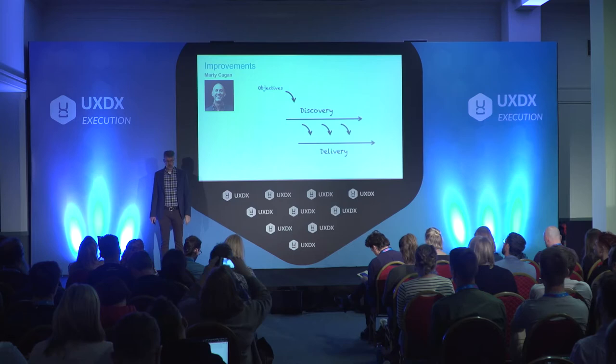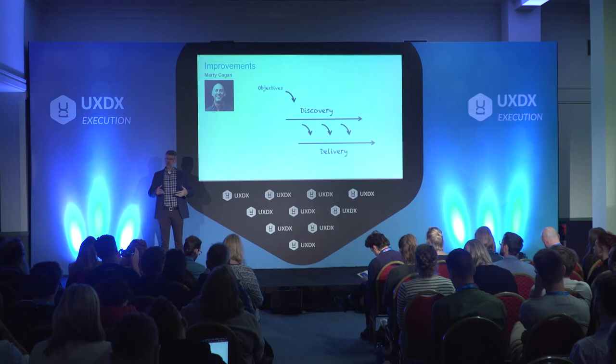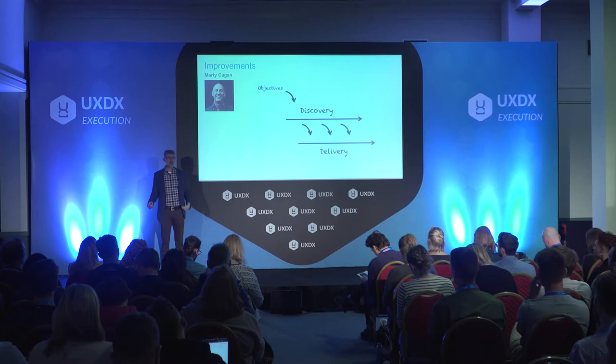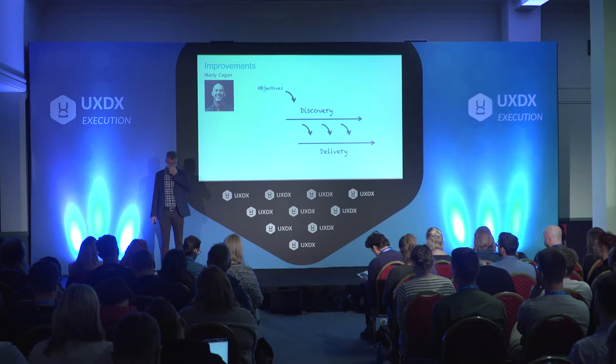Marty Kagan made a generalized model of it which he's published. This isn't a particular methodology, just a model that fits a lot of different things. He points out something really important that I didn't mention: not everything makes it from the first track to the second track. Part of discovery is learning what you shouldn't do.